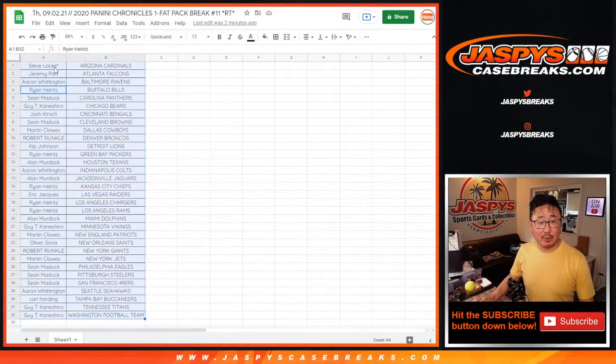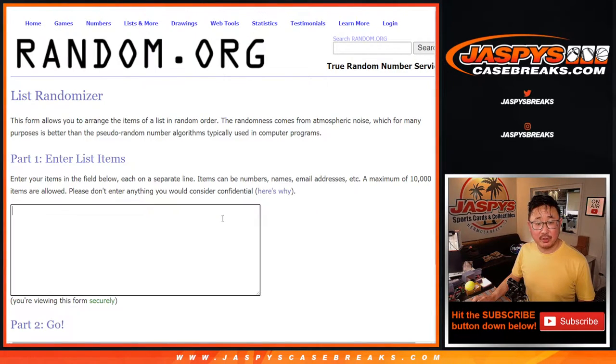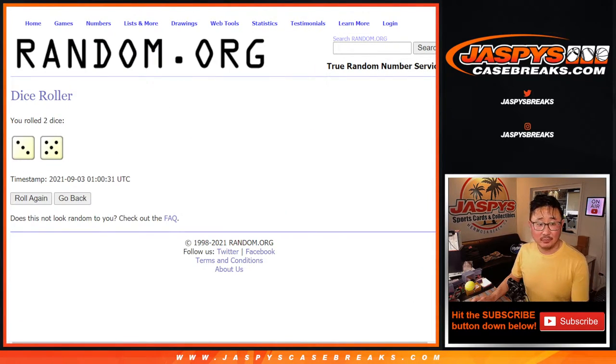Let's flip back here and grab everyone's names once again. Get some new dice — there's a new list. And once again, it's going to be the top eight after eight. Good luck. Three and a five, eight times.